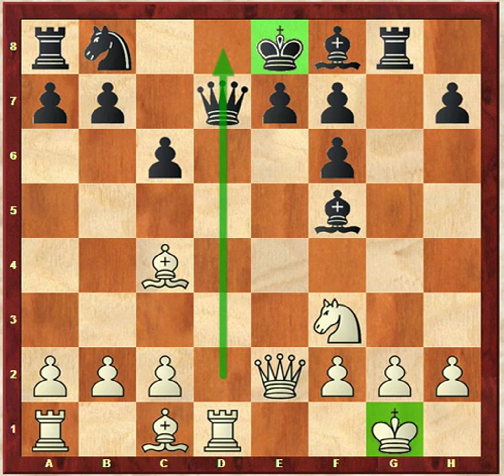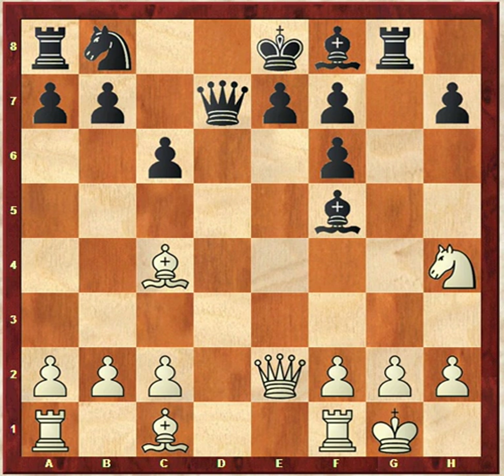After rook G8, white decided to play knight to H4. But I want you to take a look at the move rook to D1 instead, which is logical and very strong — it not only hits the queen, but when the queen is attacked the rook takes complete control of the D-file, cutting off the black king. The rook G8 is a big commitment because that black king may get stranded in the center. However, the way the game took place, white decided to go for knight H4, attacking the bishop on F5, and here comes bishop to H3.